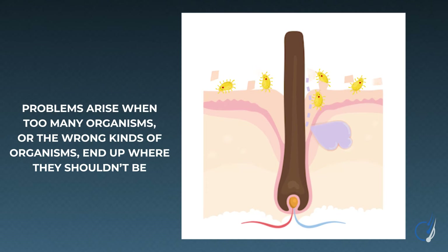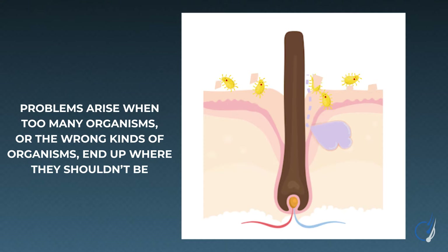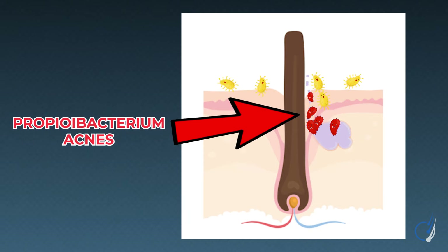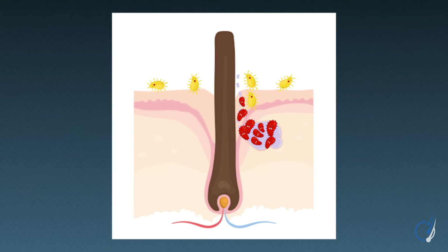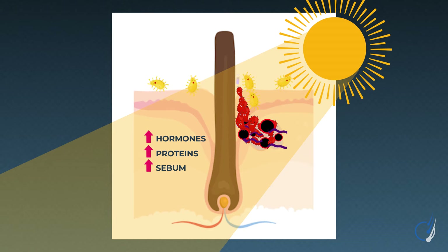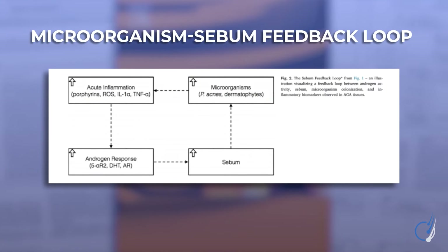Problems can arise when too many microorganisms, or the wrong kinds, end up in places they shouldn't be. Take Propionibacterium acnes as an example. In low quantities, this bacteria is not problematic. But in high quantities, it can colonize our sebaceous ducts — the skin glands that produce our sebum or skin oil — giving it direct access to its food source. As a byproduct of digesting those skin oils, it secretes porphyrins, which react with UV radiation to trigger inflammation. Our bodies respond by sending more hormones, proteins, and sebum to those scalp sites, which only feeds more P. acnes proliferation. In our 2017 paper on pattern hair loss, we described this as the microorganism-sebum feedback loop.